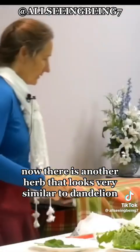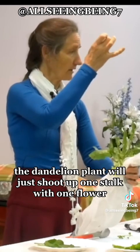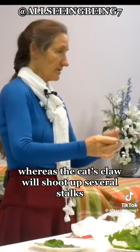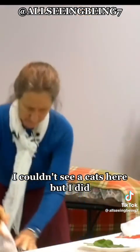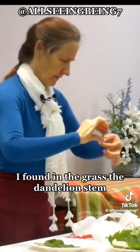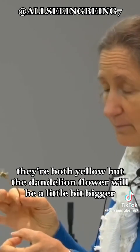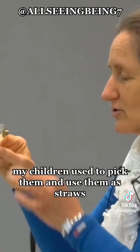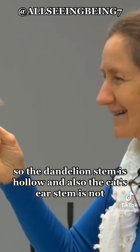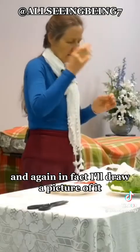There is another herb that looks very similar to dandelion — it's called cat's ear. With dandelion, the plant will shoot up one stalk with one flower, whereas cat's ear will shoot up several stalks that divide and have several flowers. The dandelion stem is hollow — my children used to pick them and use them as straws — whereas the cat's ear stem is not hollow; it's more disjointed.